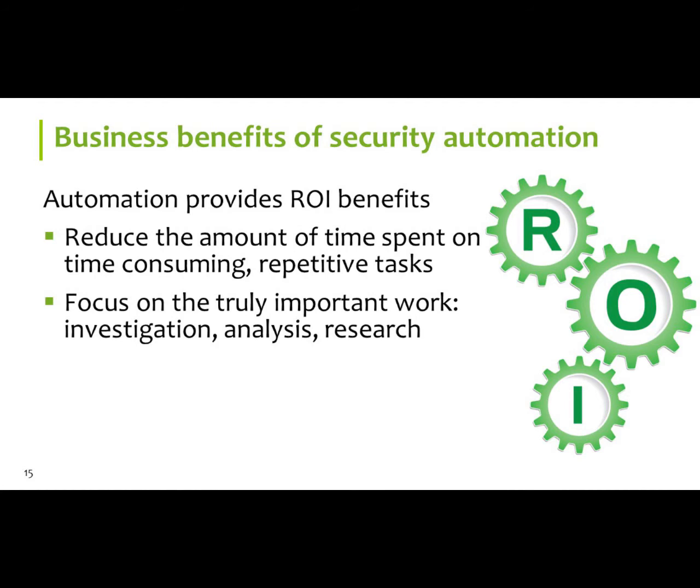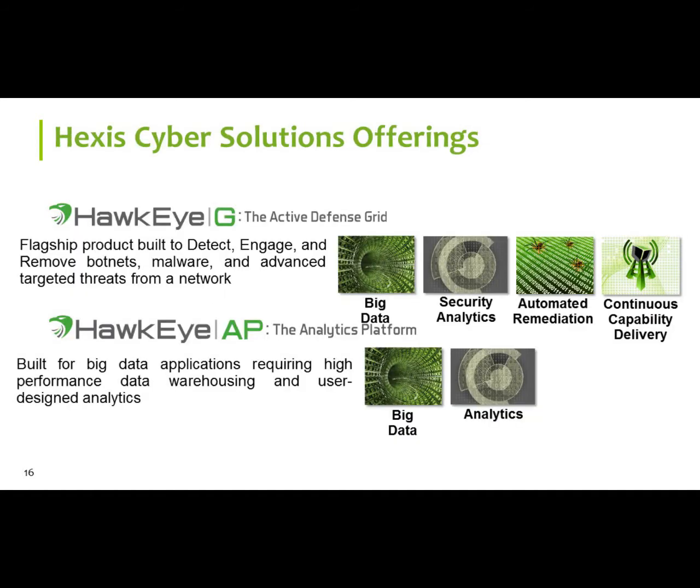Some of the benefits — really it's return on investment. You don't have to hire additional IR people. You can focus on more interesting types of malware versus some of the low-level stuff that keeps reproducing itself. Everyone can identify malware — that's nothing new. We have great threat feeds based on our relationship with the federal government, some of the best in the world, and we can also import other threat feeds, which gives you a better chance of reducing false positives.